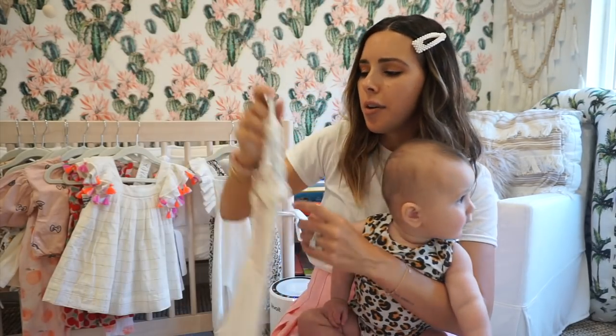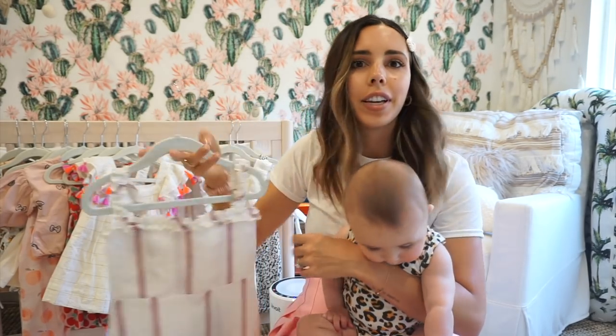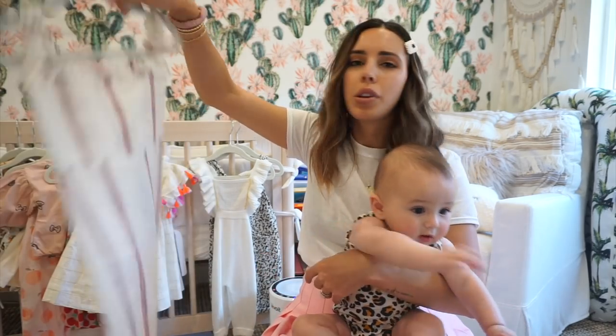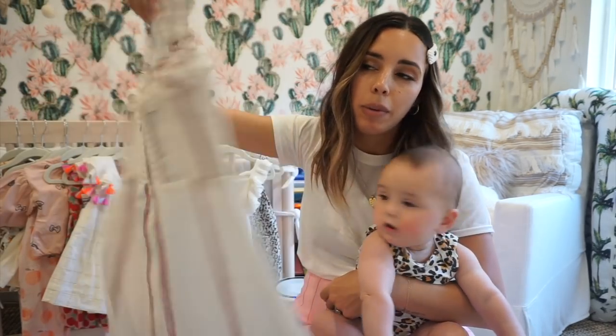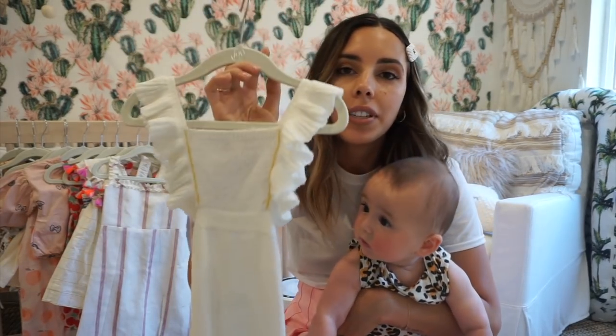My sister-in-law bought Capri her first Reformation dress — I die. This is actually linen. I think this is a size five, like literally for when she's five years old, so we've got quite a while. But it's super cute and I'm very excited for the day my baby wears this cute Reformation dress.